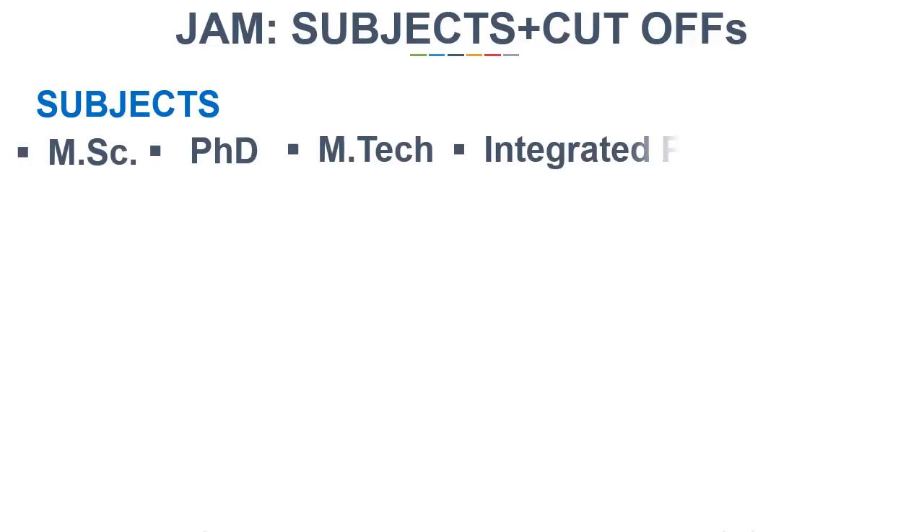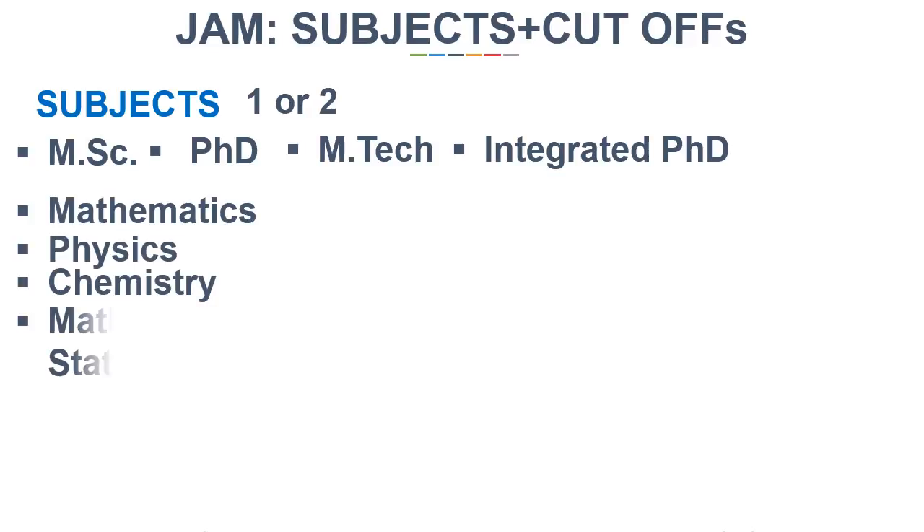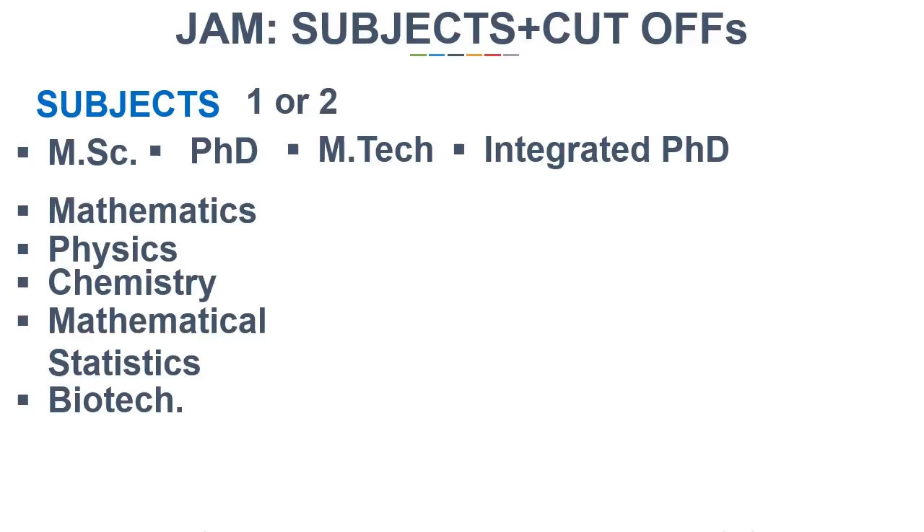Let us see the subjects for which the exam is conducted. There are seven subjects available for different courses like MSc, PhD, Mtech, Integrated PhD and more. Any candidate can register for one or two papers, which means you can give JAM for a single subject as well as for two subjects simultaneously. The subject choice depends on you. Mathematics, Physics, Chemistry, Mathematical Statistics, Biotechnology,